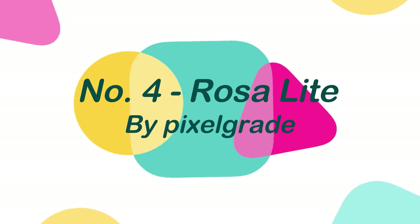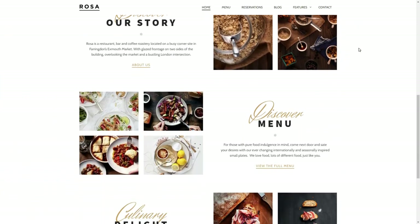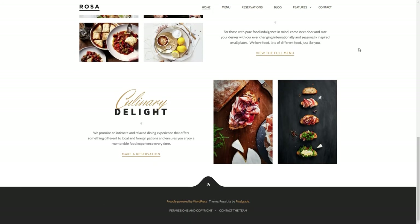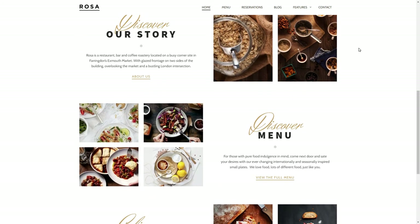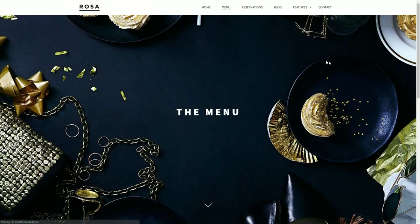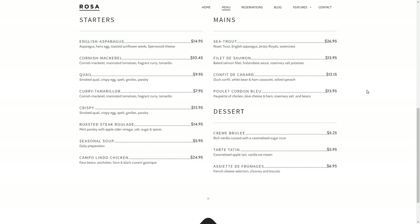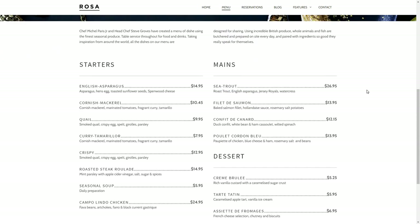Number 4: Rosalite, by Fixelgrade. Rosalite is the best restaurant WordPress theme specially built for small restaurants to create an appealing online experience. This theme features a parallax effect to draw attention, an online food menu so people can learn more about what you serve. Also, it has an easy-to-customize interface that doesn't require coding.